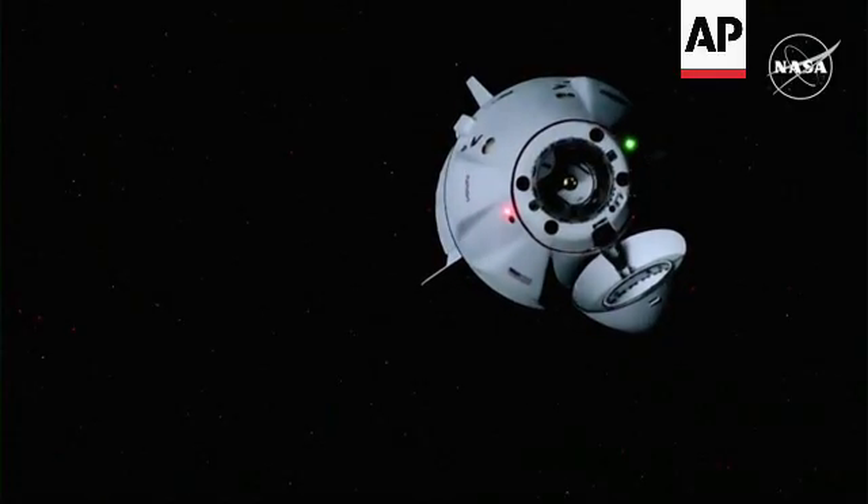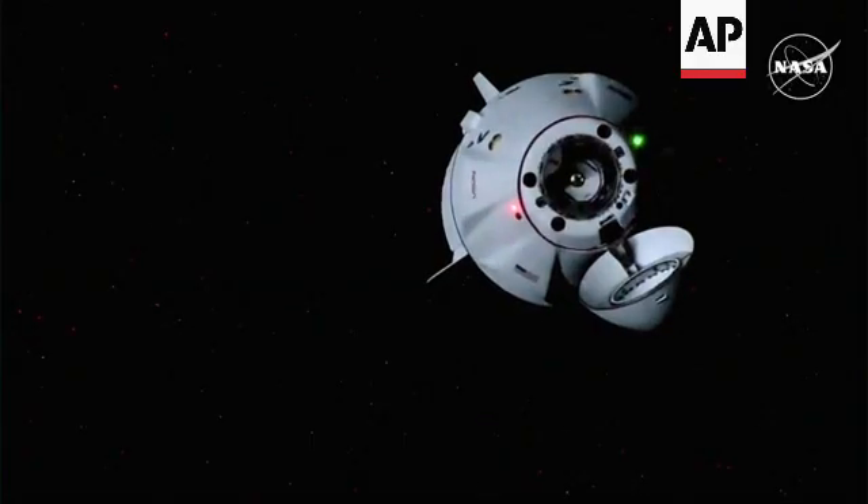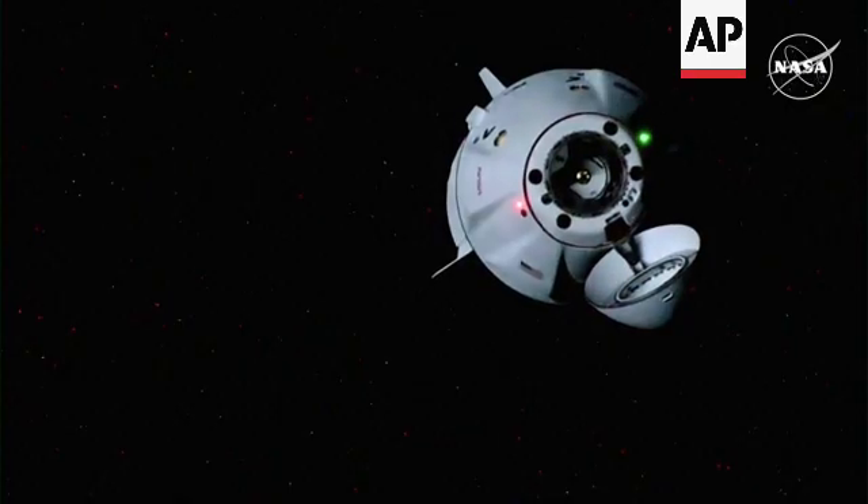Sunset. They are now in an orbital nighttime, flying about 260 statute miles over the Atlantic Ocean. They'll be crossing over Africa soon.